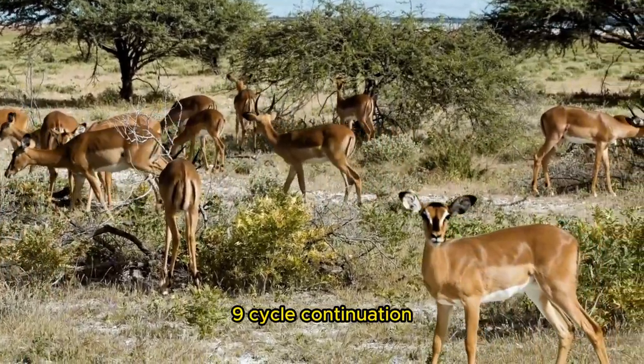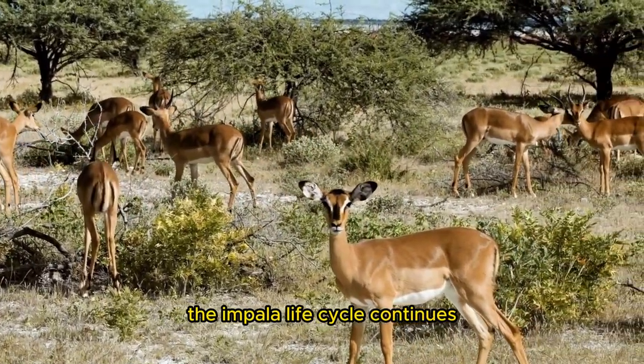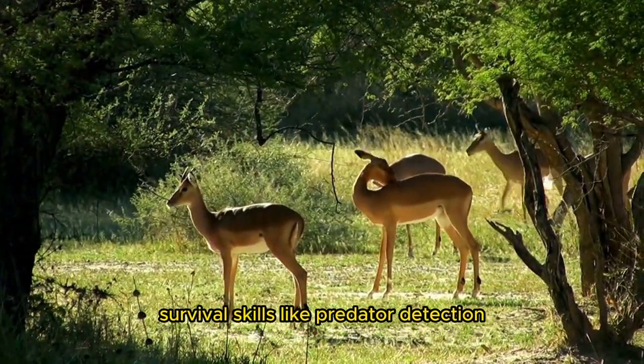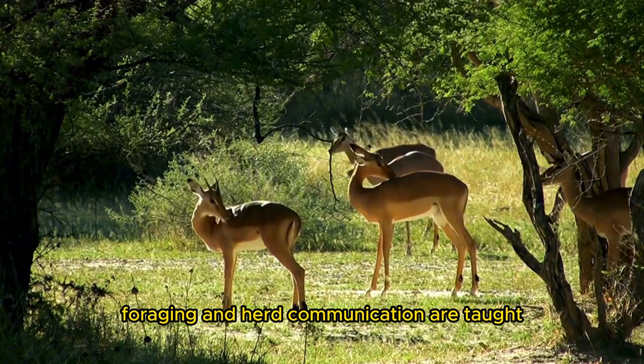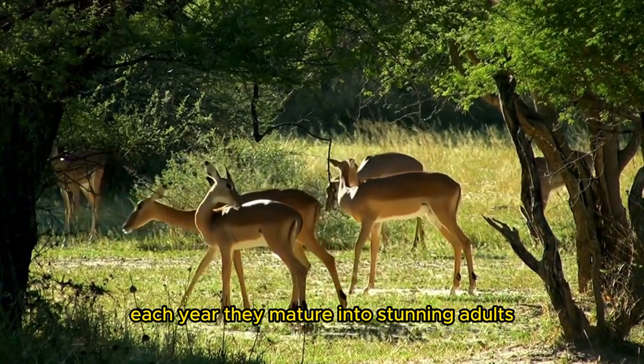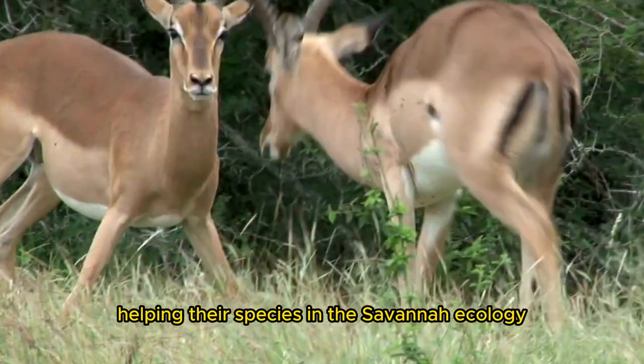The Impala life cycle continues as mothers and herds look over newborn lambs. Survival skills like predator detection, foraging, and herd communication are taught. Each year, they mature into stunning adults, helping their species in the savanna ecology.